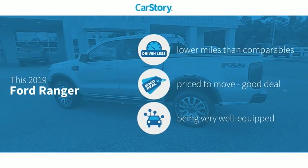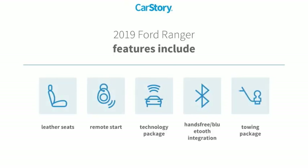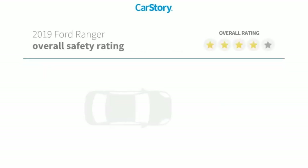Car Story research indicates this vehicle as having lower miles with less wear and tear, a good deal, and loaded with features. Features also include remote start, leather seats, technology package, towing package, and hands-free Bluetooth integration.